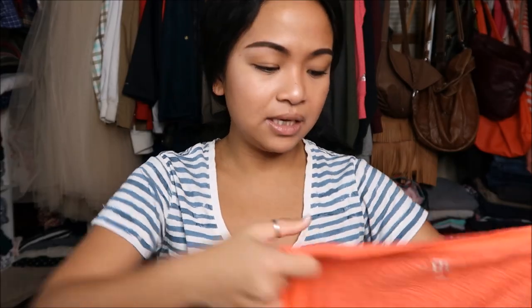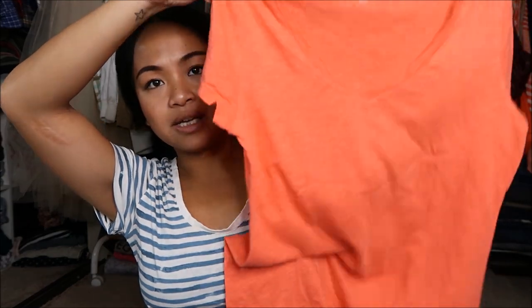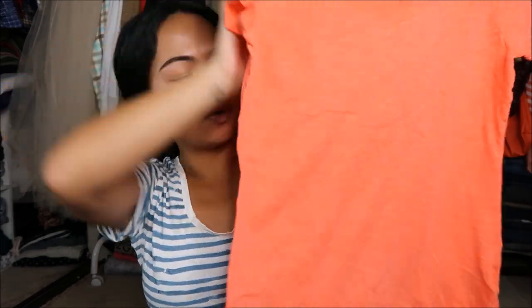Next thing I have is by Tommy Hilfiger in a size medium, and it's just a plain basic orange — coral type of shirt, v-neck.